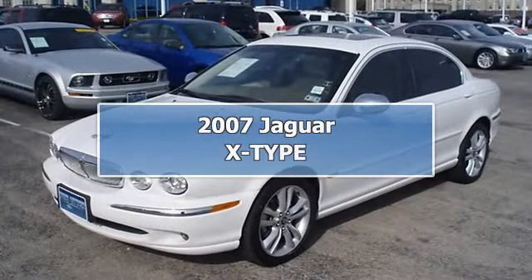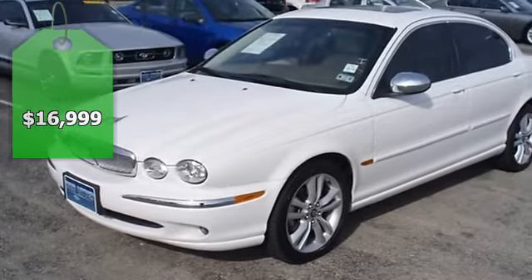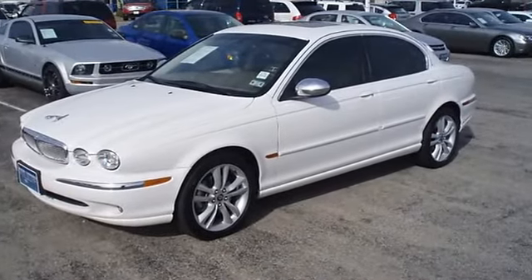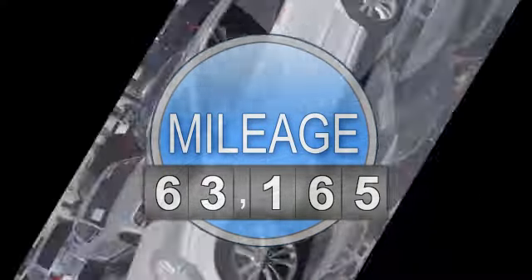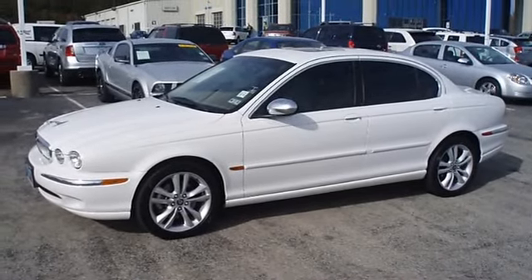Luxury and performance is what you will get with this great-looking 2007 Jaguar X-Type sedan, fully loaded with beautiful ivory leather interior with wood grain trim, power windows, power locks, power mirrors, power seats, power sunroof, aluminum wheels, and all-wheel drive.